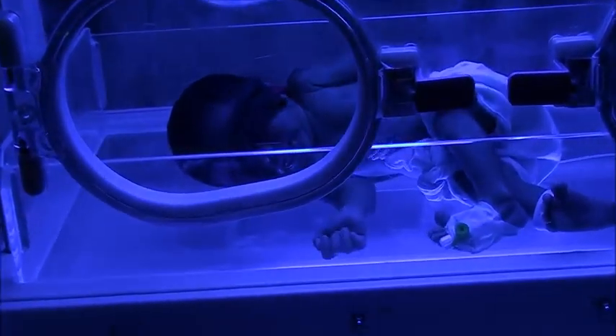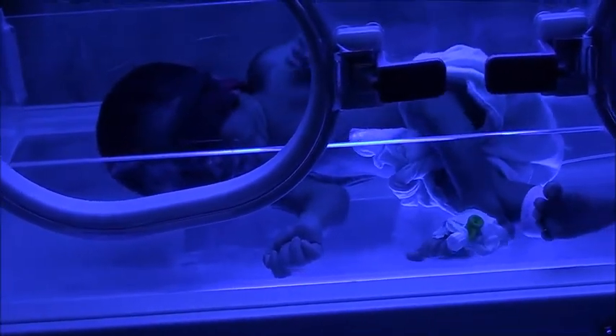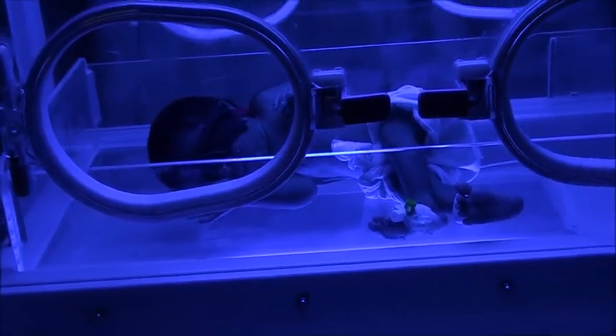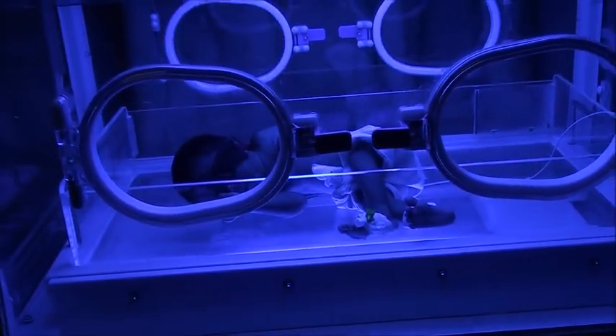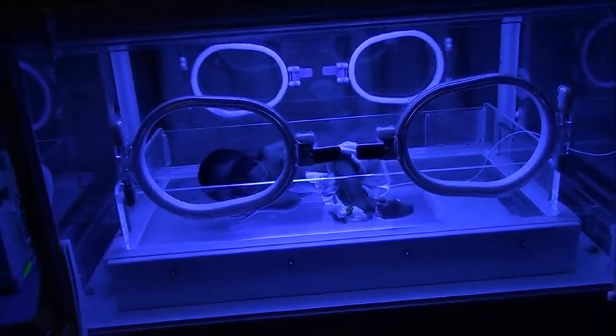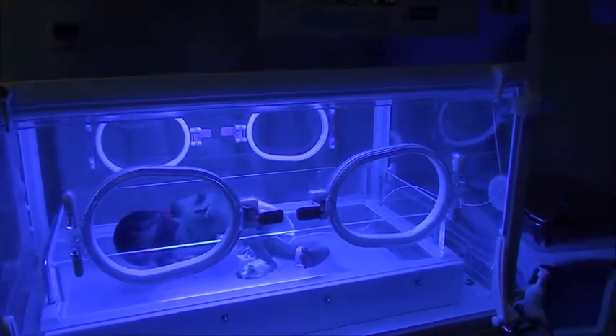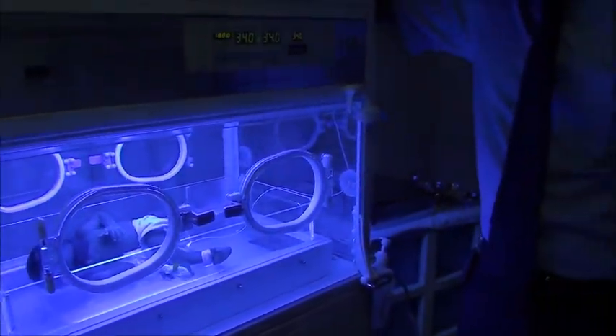After giving phototherapy for about 6 hours, a repeat bilirubin estimation can be undertaken to see whether the bilirubin levels are rising or whether they have come down as a result of the phototherapy given.